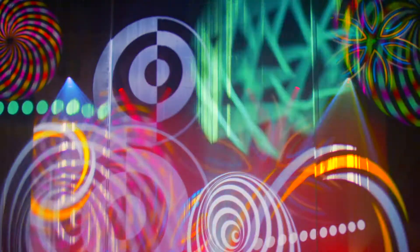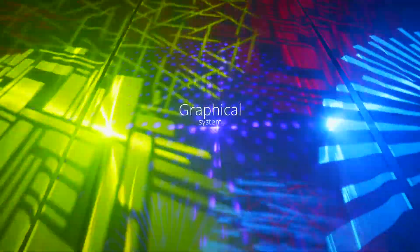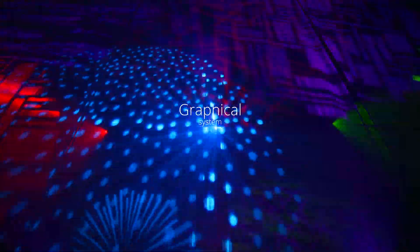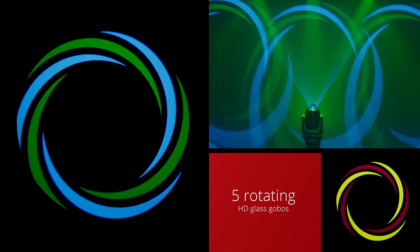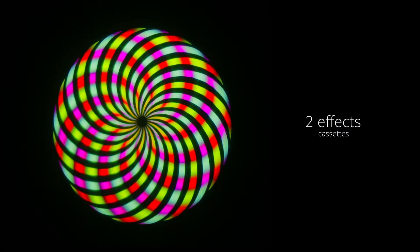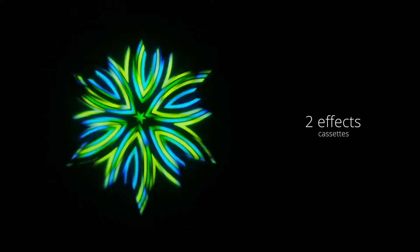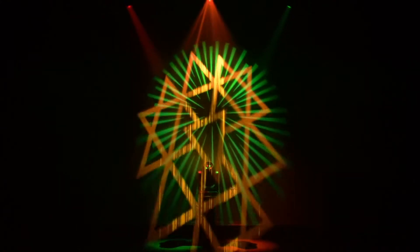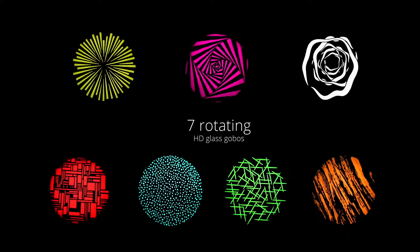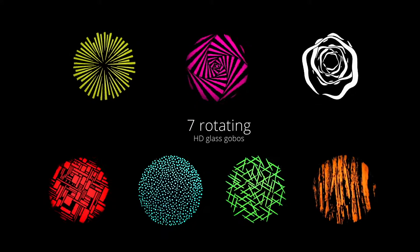Hurricane is equipped with an incredibly complete graphical system with one seven-position wheel for interchangeable effects cassettes or gobos. The wheel is supplied with five rotating gobos and two effects cassettes that can create dynamic effects by superimposing two complementary inverted images in counter rotation. A second interchangeable gobo wheel is fitted with seven rotating gobos.